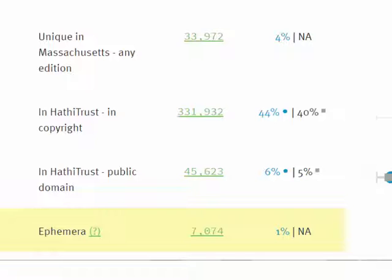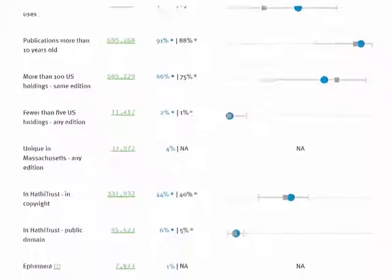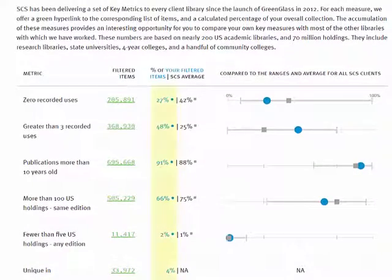You can review the rules used to identify these items by clicking on the green question mark. In the third column, blue numbers reflect the percentage of your library's monographs that fall into the corresponding category, and black numbers reflect the average percentage for all SCS libraries.